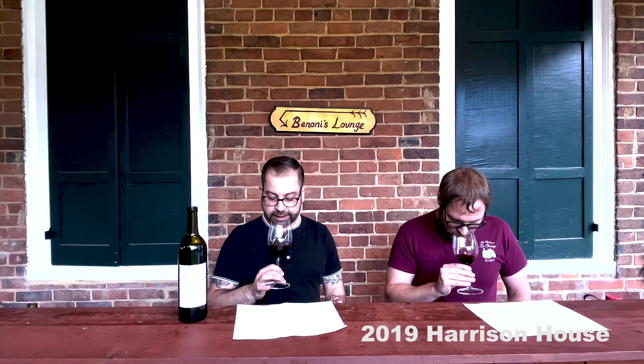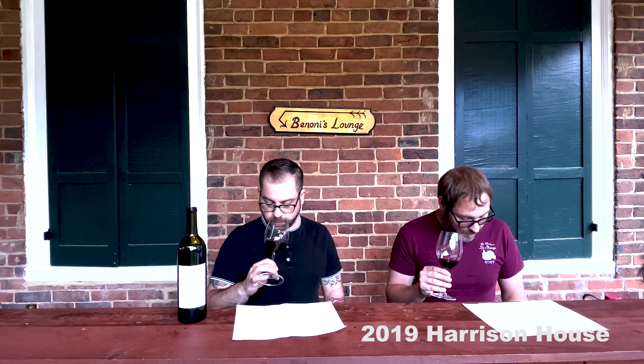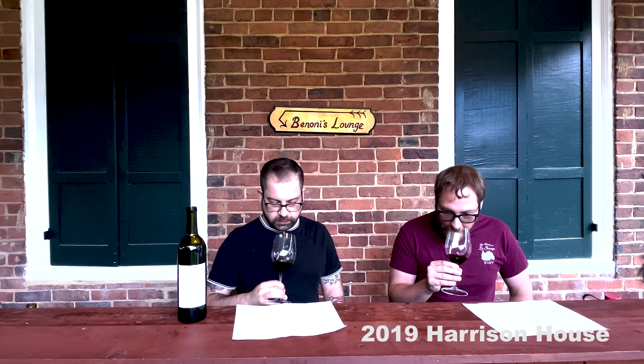So 2019 — wow. Very earthy on the nose to me. That forest floor, the fresh compost, it even bends itself to kind of a dustiness — like you walk into an old house that hasn't had air movement for a while. Not like mildew, not like something rotting, but just you're smelling history, you're smelling definitely age there. And it comes across really pleasant, in my opinion.